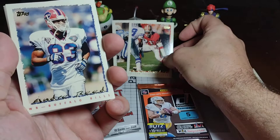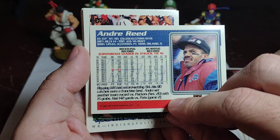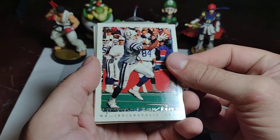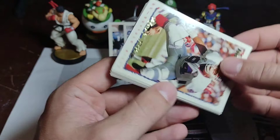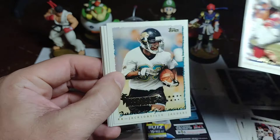Deion can go back with Marshall. Behind that, Andre Reed — super quality receiver, almost 10,000 yards for the career. I'm going to put him with Bono. Getting some good cards here from these 95 Topps. Sean Dawkins from the Colts. Mark Richt — defensive end from the Bills, looks more like a run stopper.